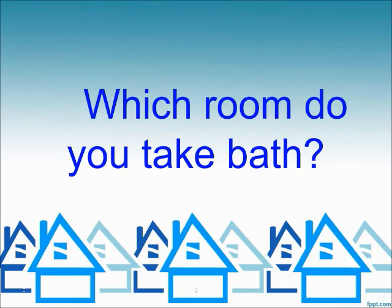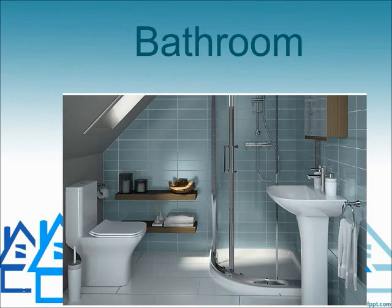Which room do you take a bath in? Bathroom.